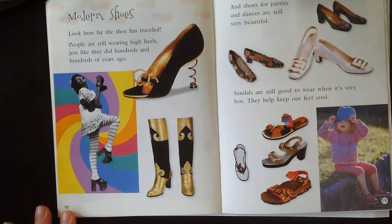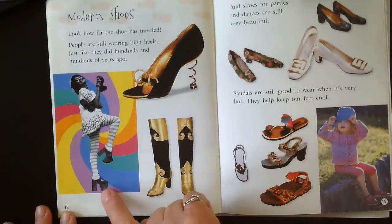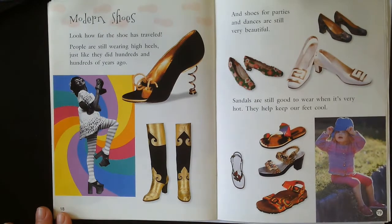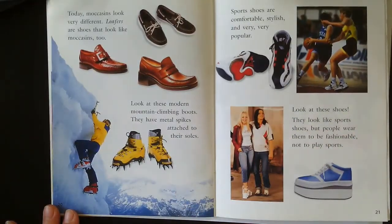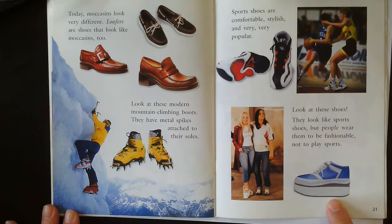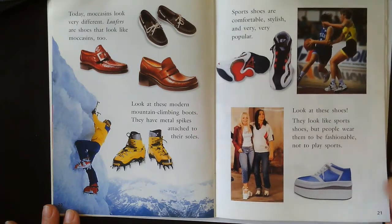Modern shoes. Look how far the shoe has traveled. People are still wearing high heels just like they did hundreds and hundreds of years ago — look at that, it looks like a spring. And those are platform shoes. Shoes for parties and dances are still very beautiful. Sandals are still good to wear when it's very hot; they keep our feet cool — look, that one has a little umbrella on it, flowers, all kinds of things. Today, moccasins look very different. Loafers are shoes that look like moccasins too. Look at the modern mountain climbing boots — they have metal spikes attached to their soles. Sport shoes are comfortable, stylish, and very popular; we wear sneakers almost all the time. Look at these shoes — they look like sport shoes, but people wear them to be fashionable, not to play sports. You couldn't play a sport in them because they have such a high, thick sole — you'd hurt your ankles.